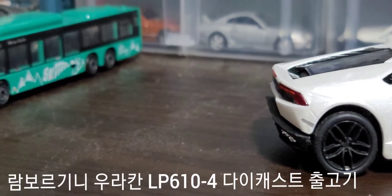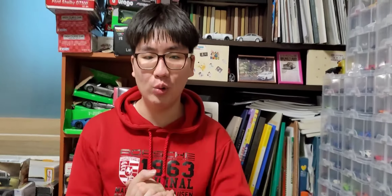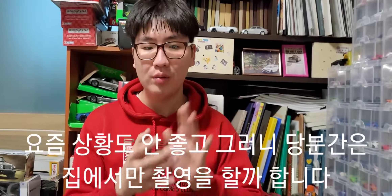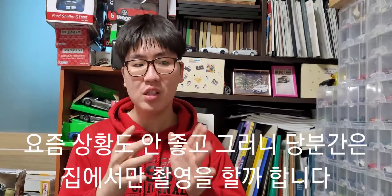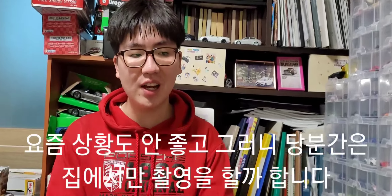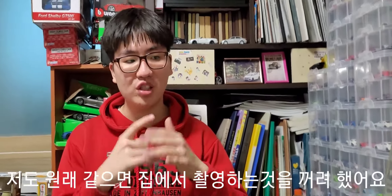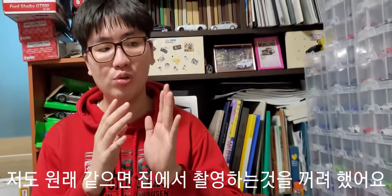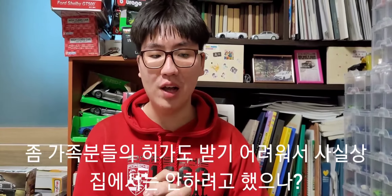안녕하세요, 사탕처럼 달콤한 자동차 유튜버 캔디카입니다. 오늘은 한동안 부득이한 사정으로 인해 요즘 상황도 안 좋고, 그러다 보니까 집안에서 당분간은 촬영을 진행할까 합니다. 원래 집안에서 촬영하는 걸 많이 꺼려했어요.